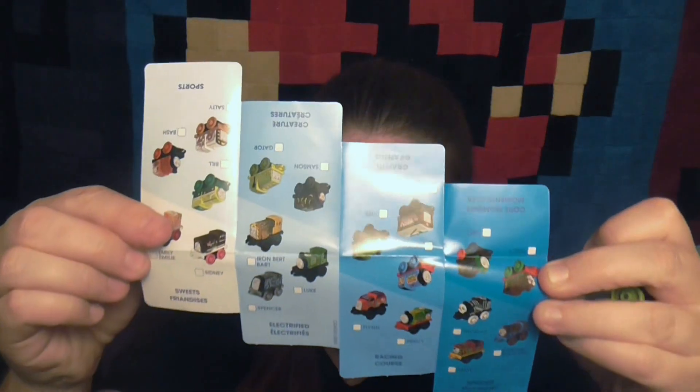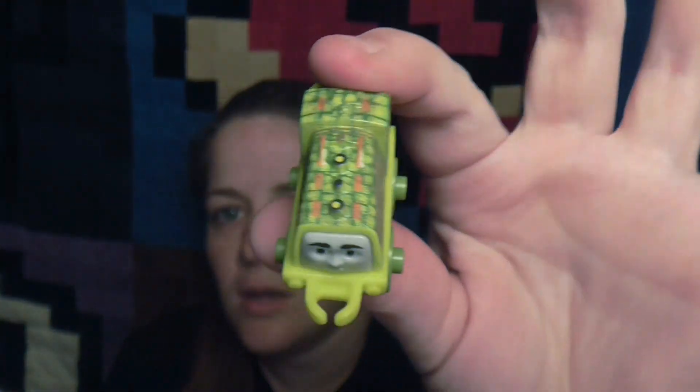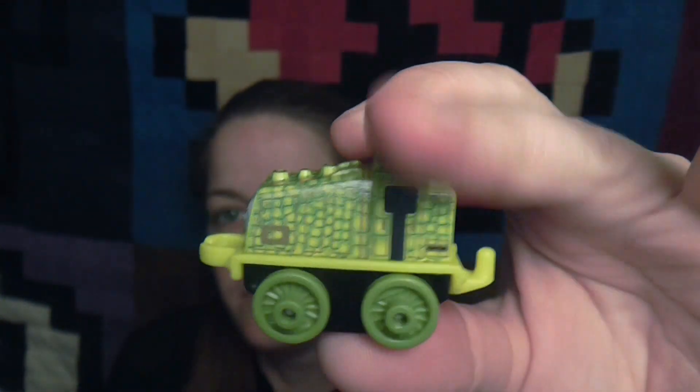So first we'll open 32. The bag number tells you which one it is, so you shouldn't get any duplicates as long as you don't buy a duplicate bag number. Here's the collector's guide. This first one is Gator - it looks like an actual alligator. It's Creature Gator. I guess they were being creative making Gator a gator. So that was bag number 32.